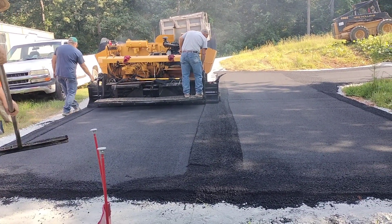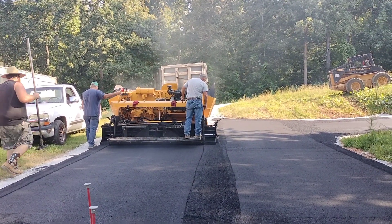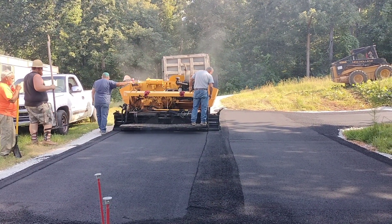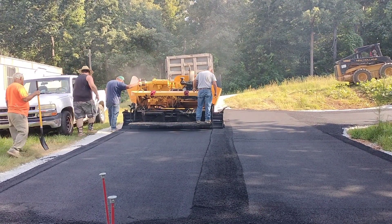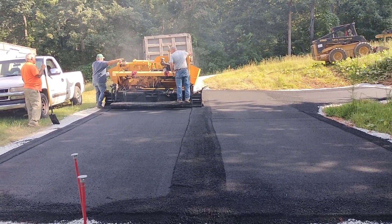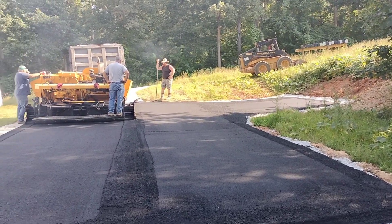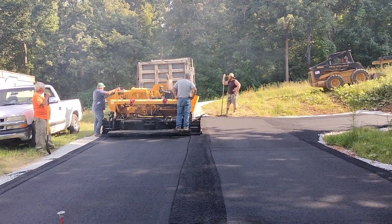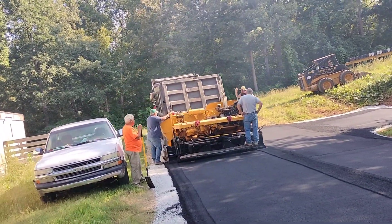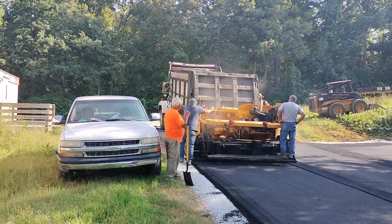They came in and flattened the gravel out underneath it, laid the gravel and flattened it out. Now they're laying the asphalt in. That truck up there dumps it into the asphalt machine itself, and then they roll it out and put it in. They'll take it all the way up to where they're going. They got to turn around and back up to make it easier on them. See, they're dumping the asphalt into the machine.